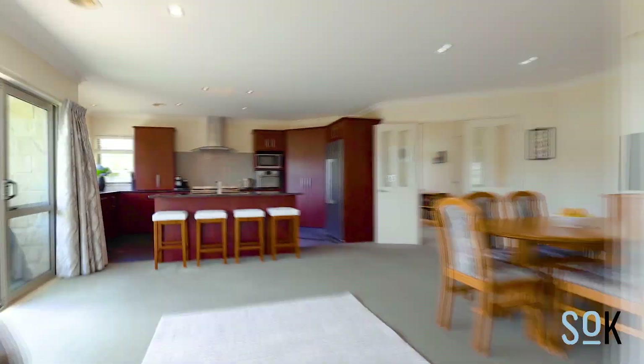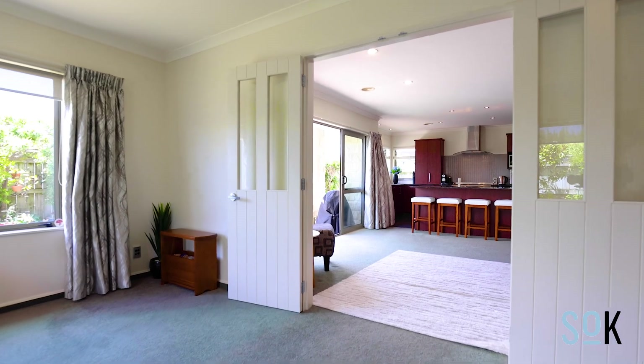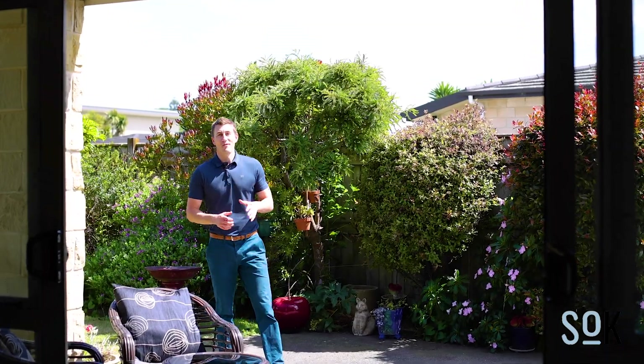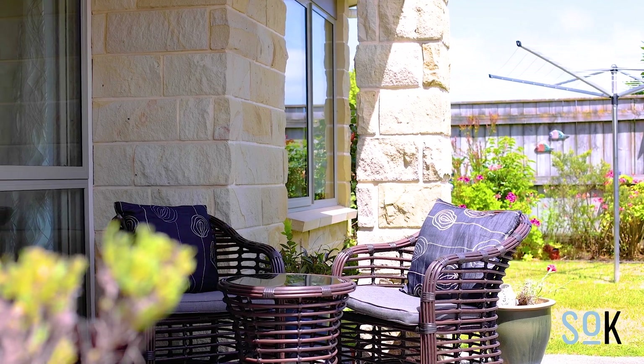These spaces can be separated from each other if you like, or opened up into one with seamless connection to the outdoors. This is probably my favourite area of the house — this patio gets smashed with all day sun. It connects seamlessly to the two living areas and the kitchen. This setting is super private; it's the perfect place for entertaining or to just sit out and read a book.